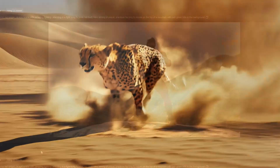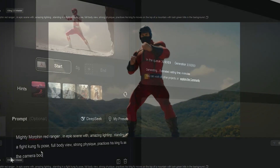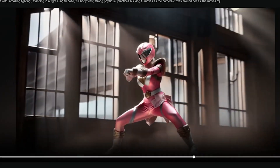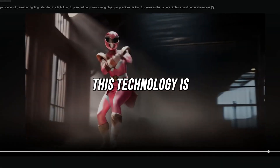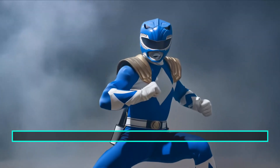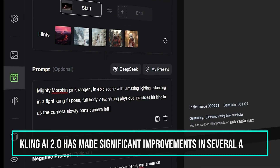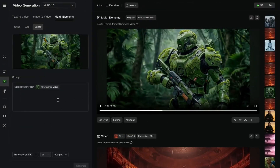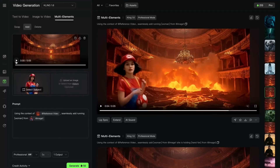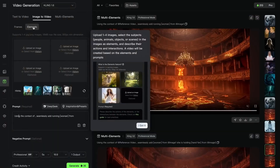One of the standout features is Kling's advanced 3D face and body reconstruction technology. This allows it to create videos where characters show full expression and limb movements, all driven from a single full-body photo — making the videos look lifelike and consistent. Instruction following and prompt understanding have been enhanced, allowing for more precise control over generated content. Image and movement quality have been refined, resulting in smoother and more natural motion rendering, particularly in scenes involving water, fire and human activities.